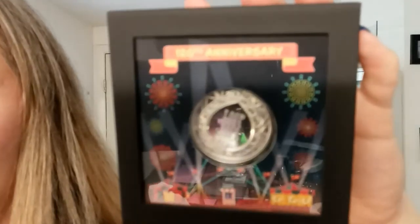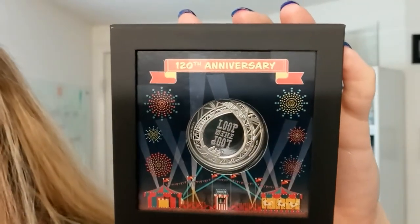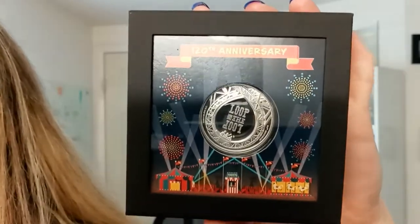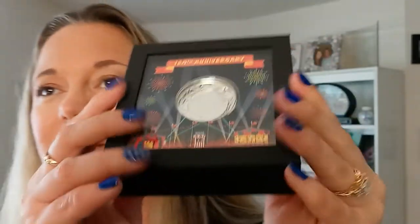Let me go ahead and pop this out because there's a sleeve on this package that I want to remove. This is the 2021 Cook Island one ounce silver Loop the Loop ultra high relief proof coin. This case can be used as a display case — let me open it so I can really get in there and show you all of this.